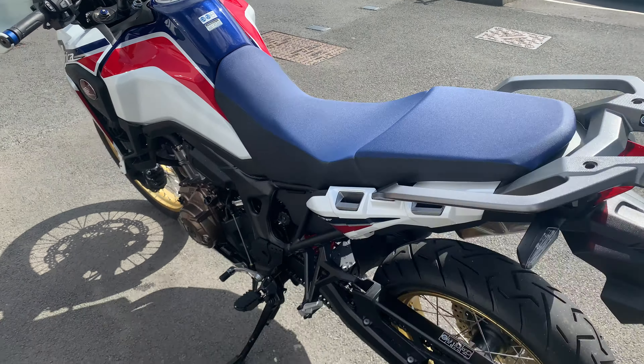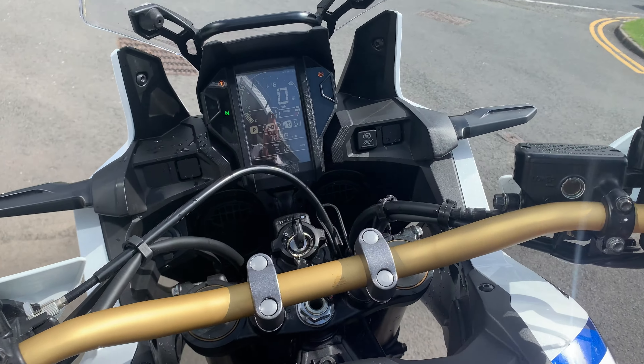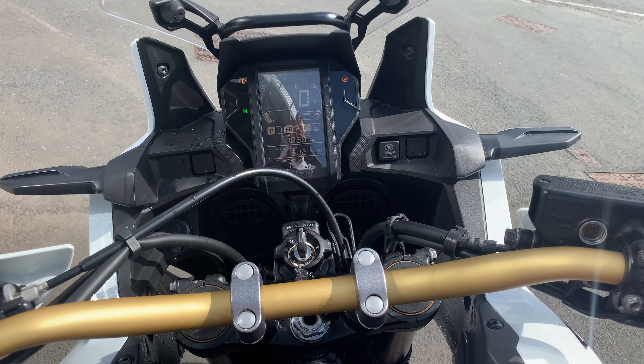So if you're in the market for one of these, give us a call down at Lloyd Honda Motorcycle — 01228 516 216 — just ask for Simon.